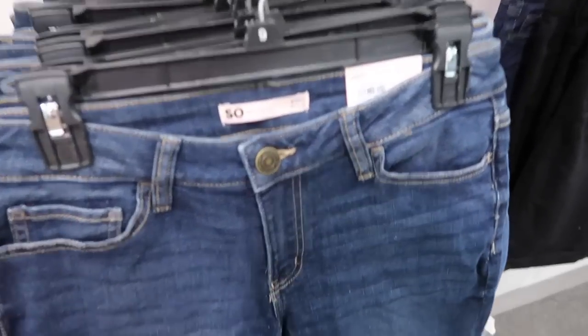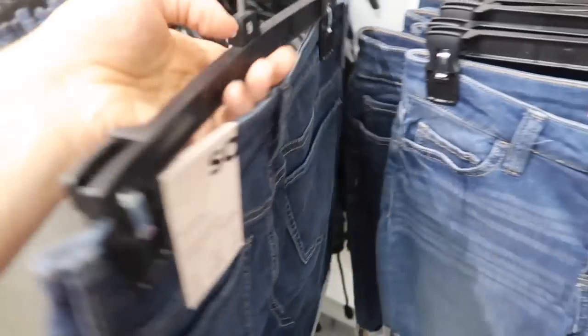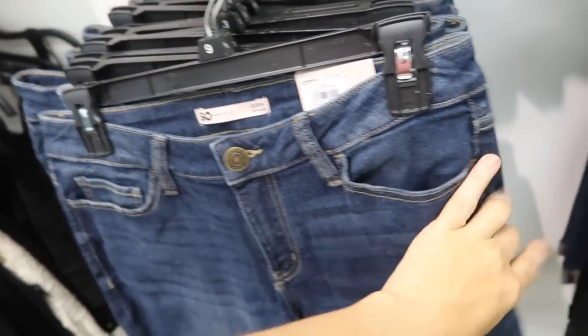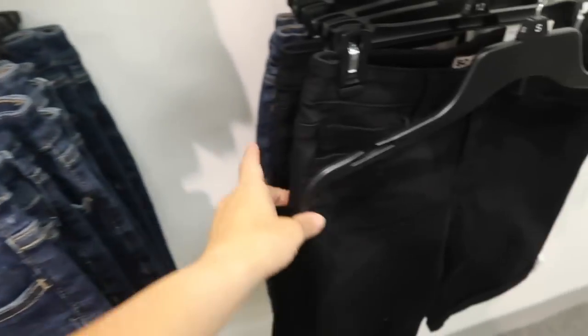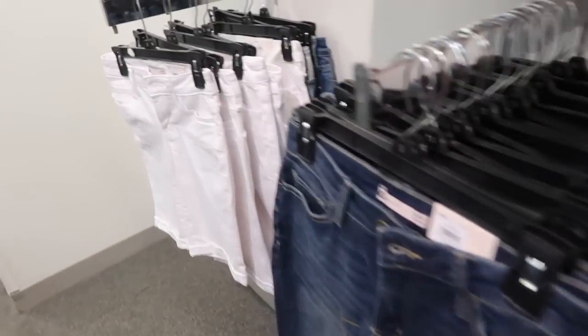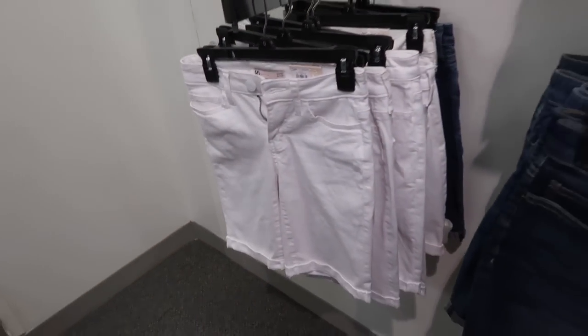I'm also seeing a Bermuda short from Sew. I've talked about these before — the Sew shorts are really comfortable and true to size. They come in the dark indigo, black, midtone, and solid white. These are on sale for $24.99.